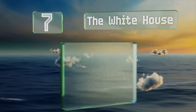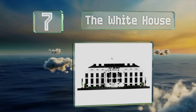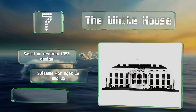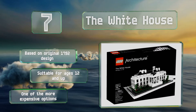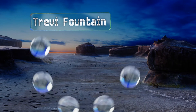At number seven, every patriotic American would get a kick out of the White House building. It does get a little repetitive as there are a lot of windows and columns, but the finished product is almost as rewarding as taking the tour in Washington DC. It's based on the original 1792 design and suitable for ages 12 and up, but it is one of the more expensive options.